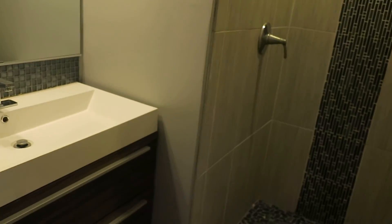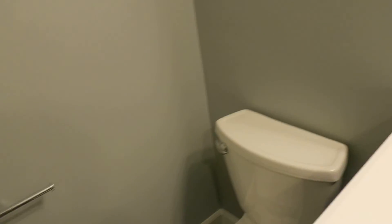Here's the rear bedroom, again with the glass cabinet doors, and this one has its own bathroom. So you have one bedroom that has an ensuite bathroom, and then the other bedroom has the private balcony.